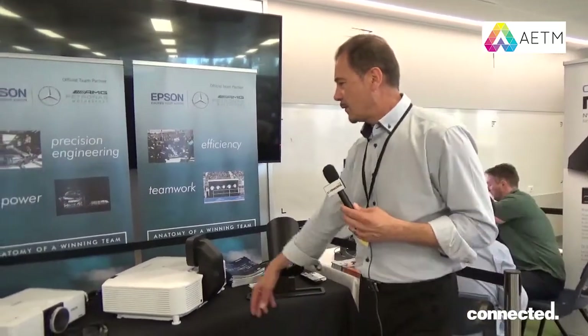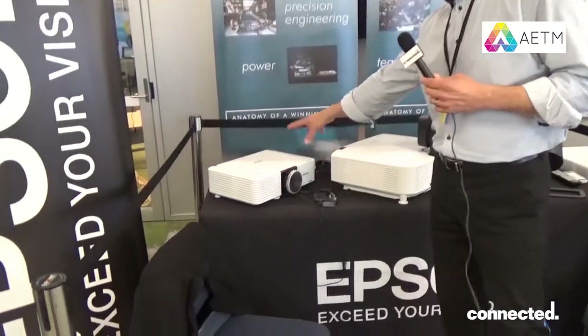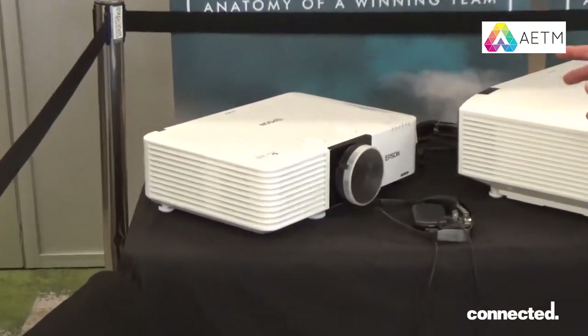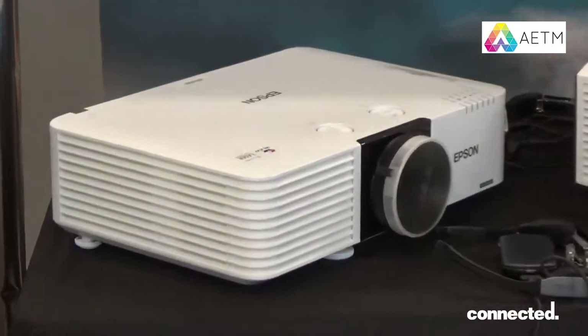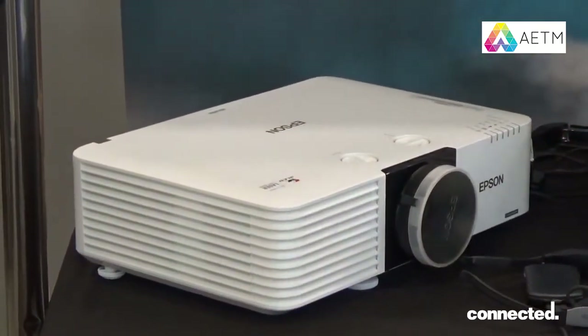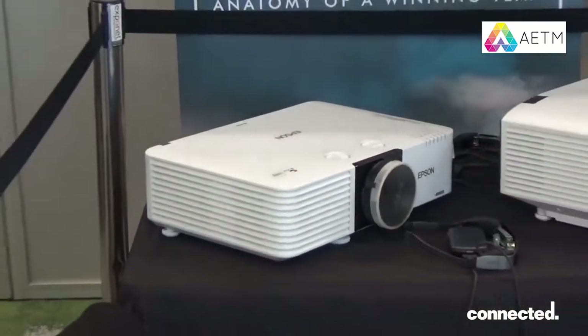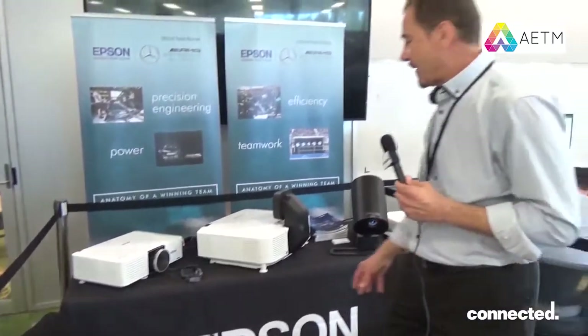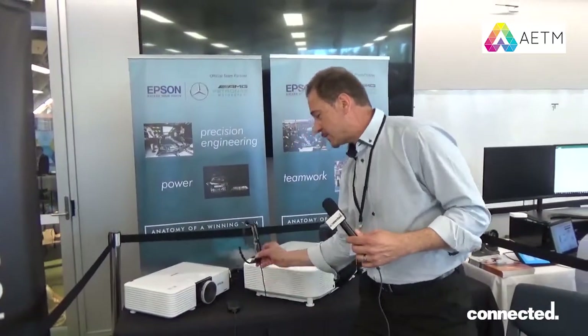We also have here our EBL Laser 610 unit. This is very popular for education environments — a very cost effective unit. It has a lens built in and a laser light source with a fixed lens.